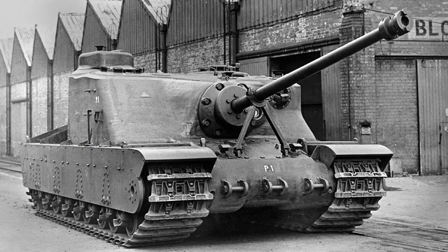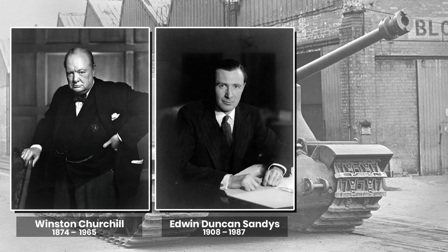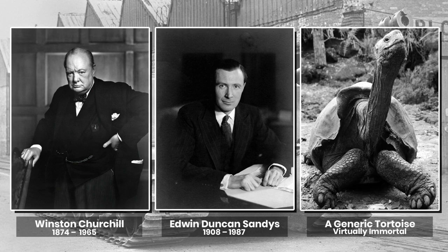The requirement for such a class was first raised by the son-in-law of Sir Winston Churchill, Edwin Duncan Sands, who after being injured in the Norwegian campaign took the position of Financial Secretary to the War Office. Sands coined the phrase 'Tortoise' to emphasise the idea with a relatable subject for the engineers. Those with close connections to the Prime Minister tended to have a remarkably high level of success in getting their ideas implemented, no matter how ridiculous those ideas were in hindsight.